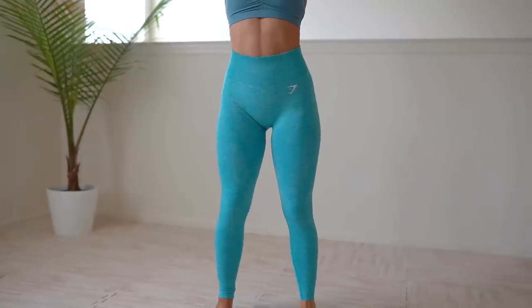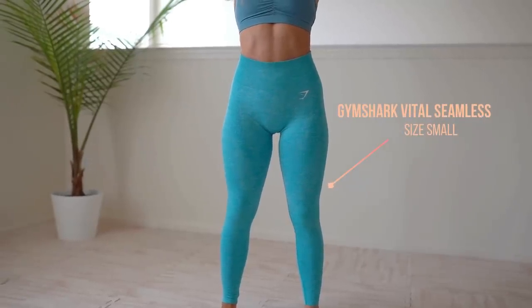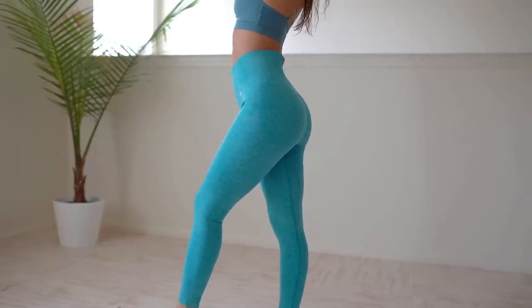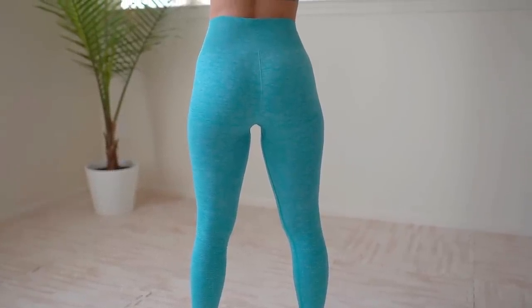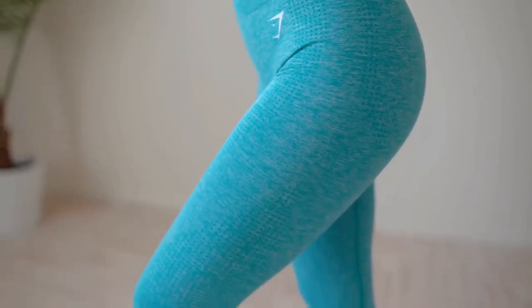Next up, also from Gymshark — the Blue Marl Vital Seamless. Have you guys seen the new Vital Seamless colors? They also have coral which keeps selling out. I think this one's still in stock — it's such a beautiful aqua color. They call it blue marl, but I would call it tropical blue. It's vibrant and says ocean summertime to me, and I'm a big fan of summertime.